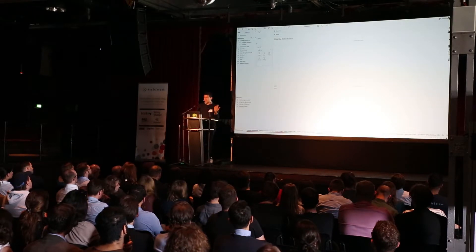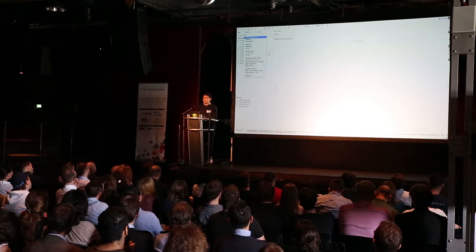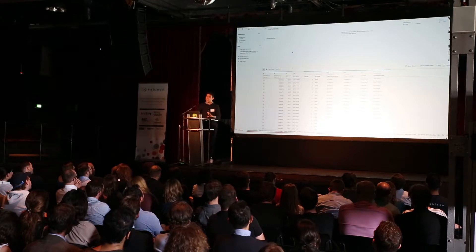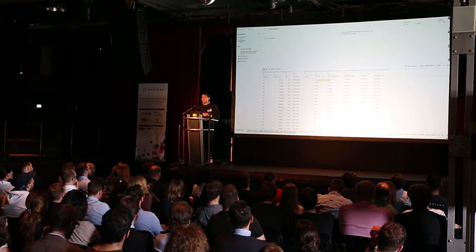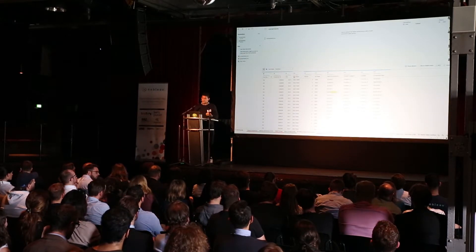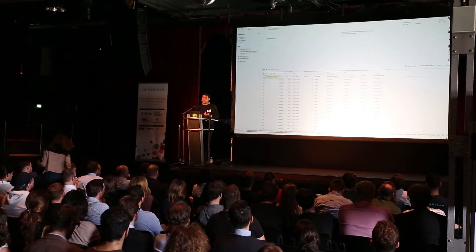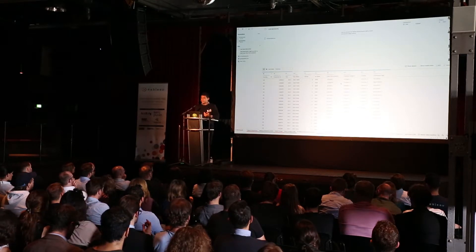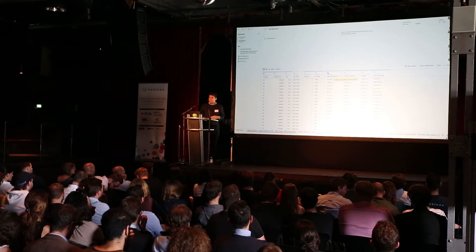Because I agree with Thomas that live demos most often don't work, we made it as offline and non-live as possible. Here I have a data source — really just some conversion data from a couple of weeks ago. You can see the data sources, and what's also interesting is Tableau already recognizes a lot of the columns — it realizes that 'country' is a country, and that the date field is a date, so that already helps when building dashboards.